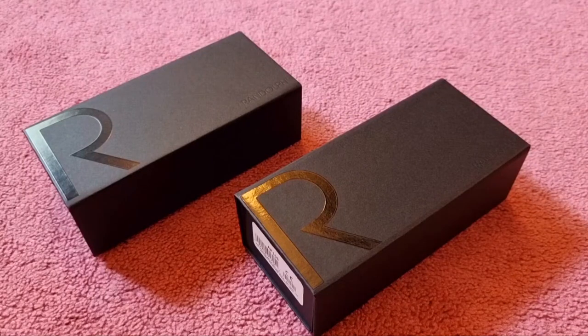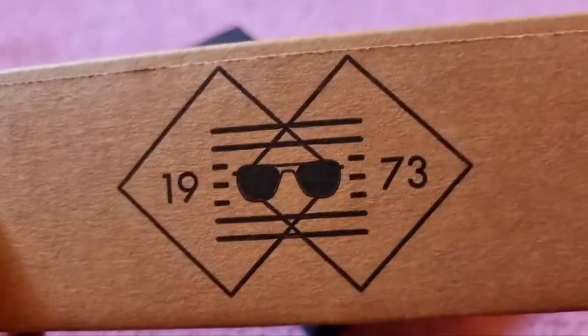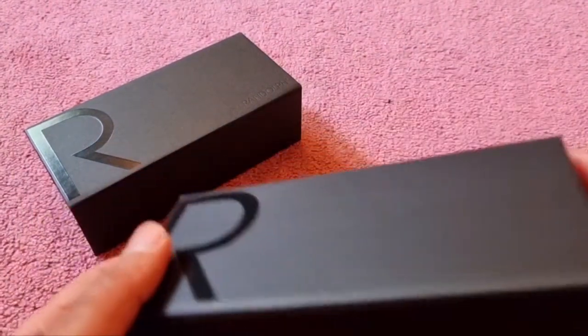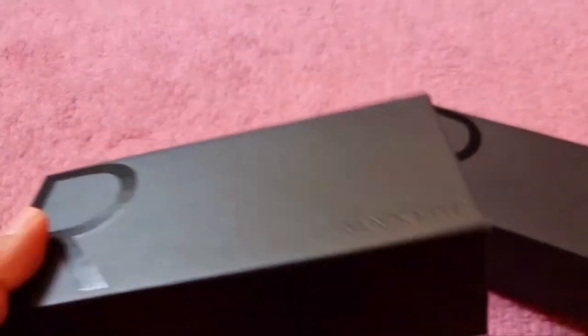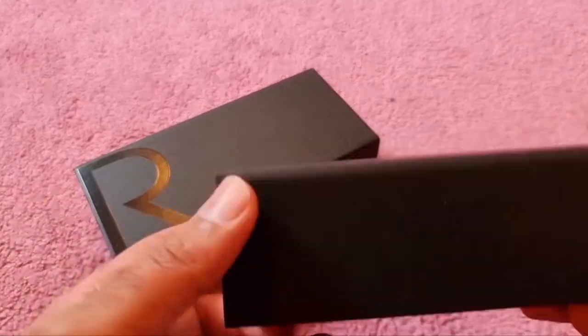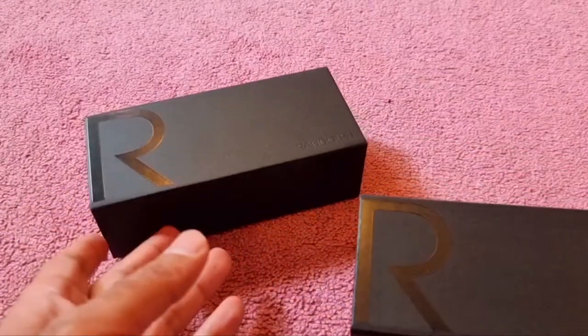Let's talk about Randolph today — sunglasses that are iconic in my opinion. Randolph was established in 1973, as it says on this box. I've got two pairs: one in 23-carat gold and the other in 23-carat white gold, with different lenses which we'll talk about as we go along.